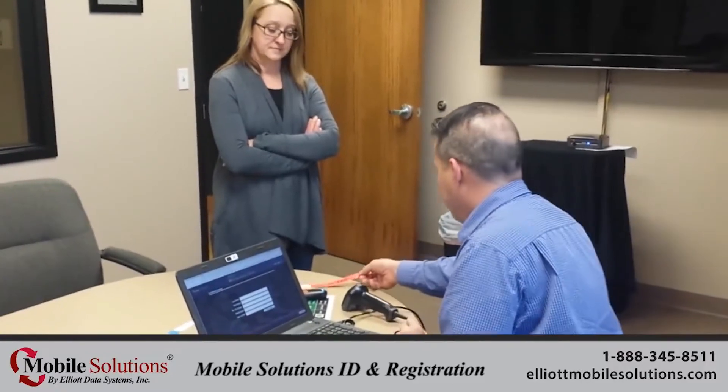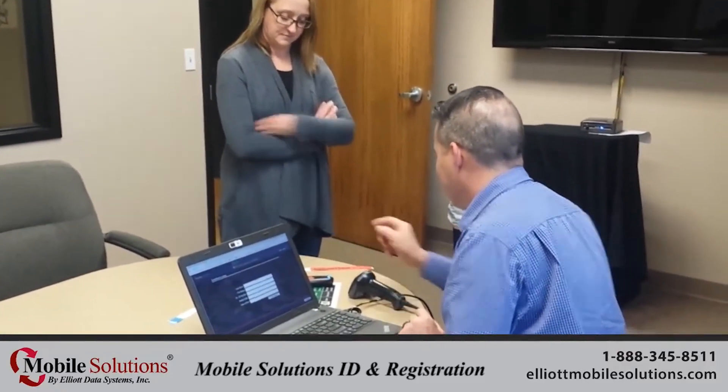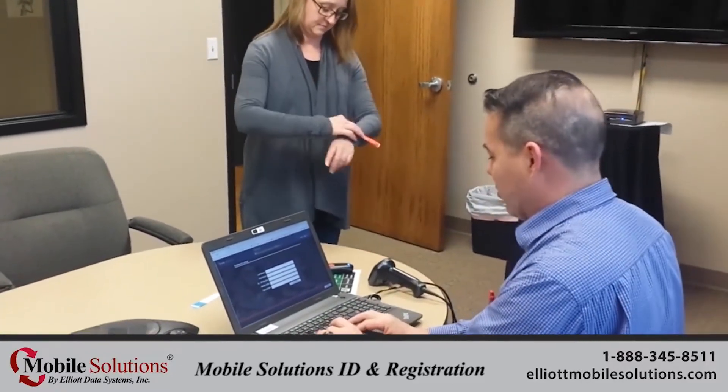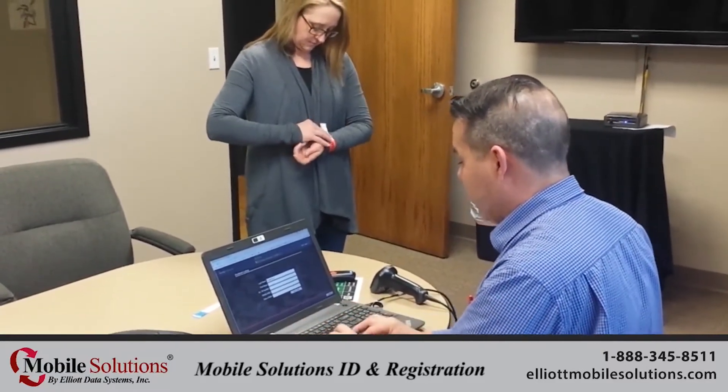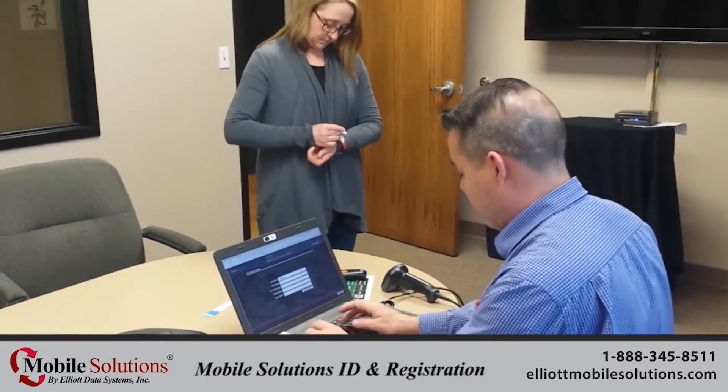If a person arrives without a driver's license, they may be registered manually into the Mobile ID software at registration and issued a pre-printed wristband with a QR barcode linked to that person's data.